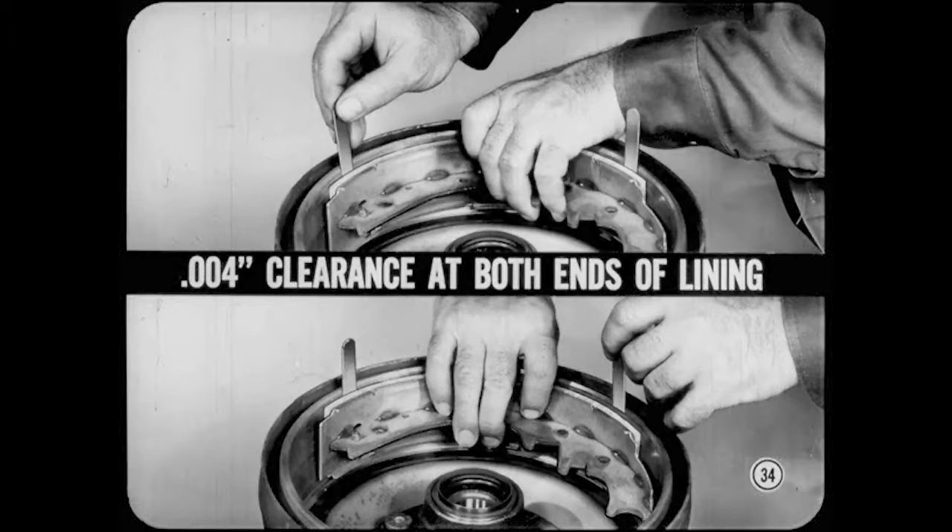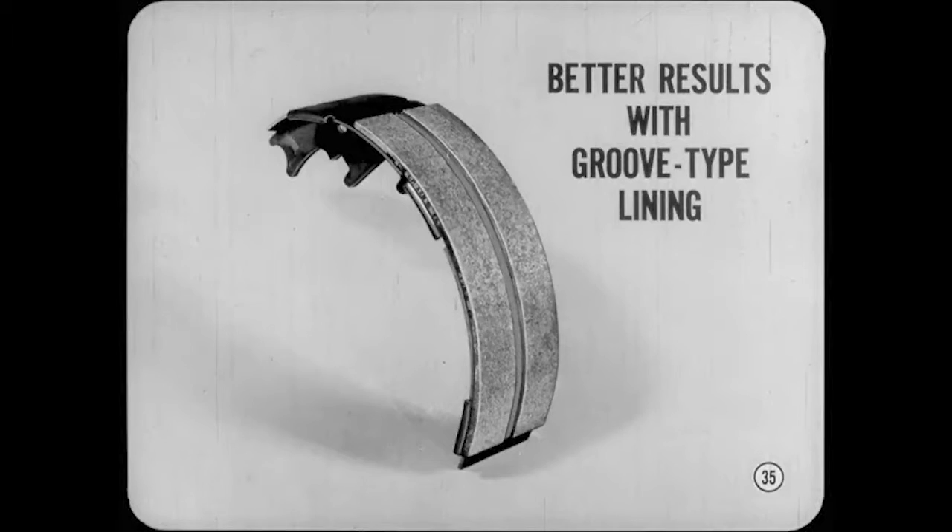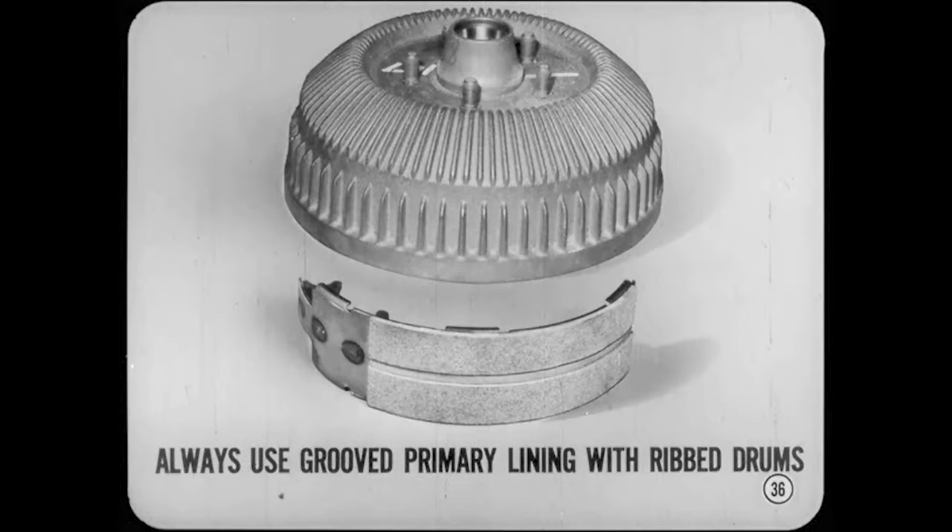To check lining radius, hold the shoes in the drums with the lining against the drum surface. You should have at least four thousandths of an inch clearance at both ends of the lining, so it'll contact the drum in the middle area first. If you reline the fronts to correct chatter in 11-inch brakes with non-ribbed drums, you can get better results with the new groove-type primary linings. But don't mix them up — always install groove linings in axle pairs. Always use groove-type primary linings for replacement in brakes with ribbed front drums. Plain surface linings will change the brake characteristics and may cause chatter.